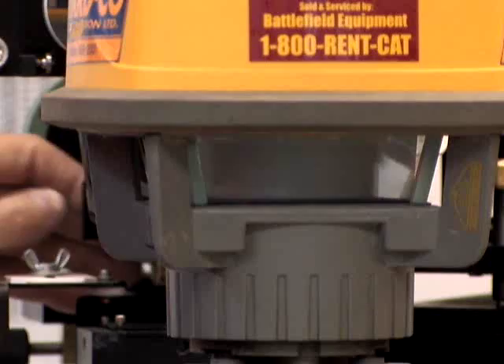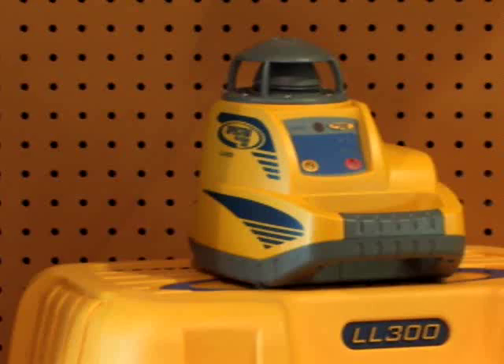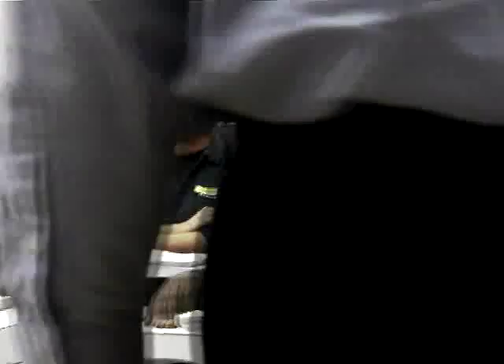Factory authorized service technicians at our Construction Laser Service and Repair Center have access to a complete inventory of parts for any make or model. Our industrial equipment division,